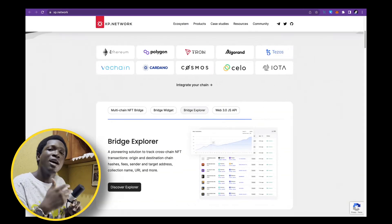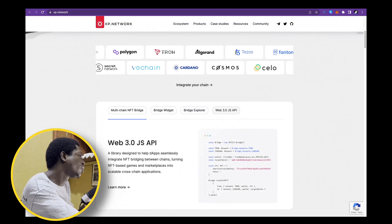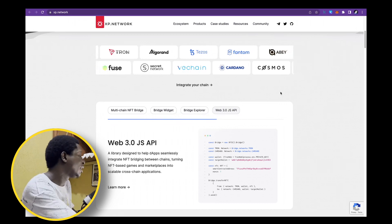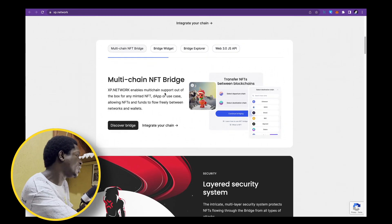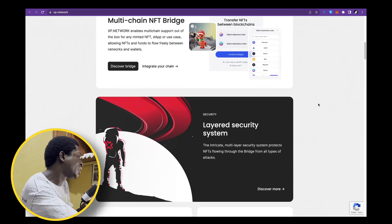You can see there's a lot of blockchains already integrated into it: Ethereum, Polygon, Tron, Algorand, Tezos, Phantom, Cardano, and so much more. A very powerful tool is being used by multiple projects right now — a multi-chain NFT bridge. XP Network enables multi-chain support out of the box for any minted NFTs.